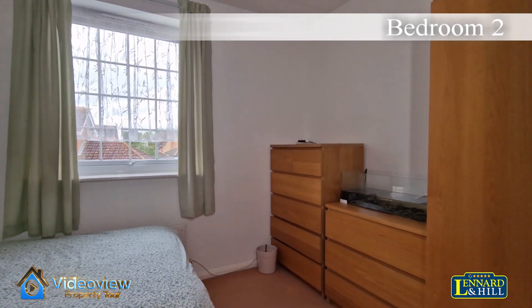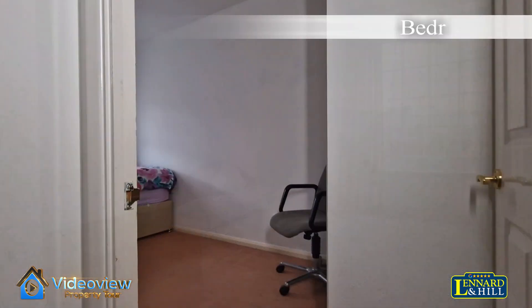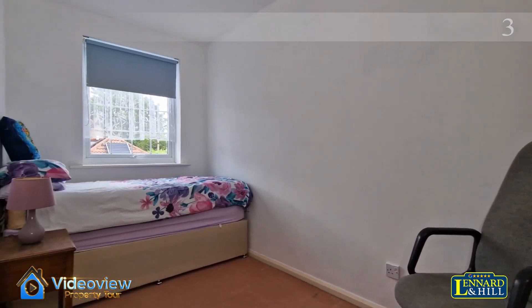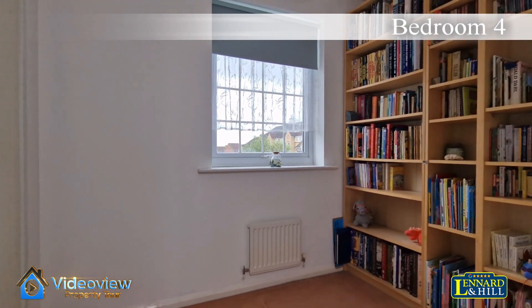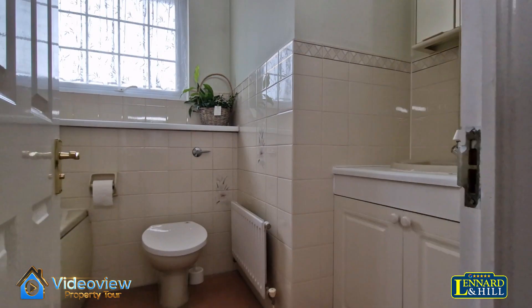Bedroom 2 is a double sized bedroom with a window looking to the front and a built-in wardrobe. Bedroom 3 also has a built-in wardrobe and is another good sized bedroom. Bedroom 4 also comes with a built-in wardrobe and a window overlooking the rear garden.